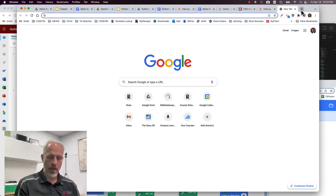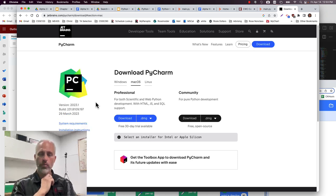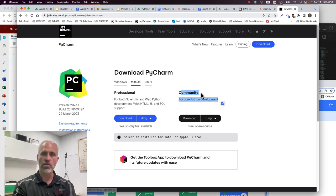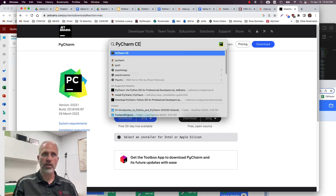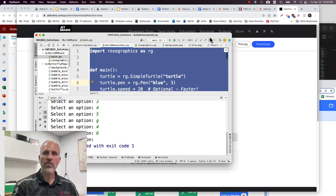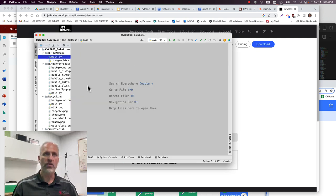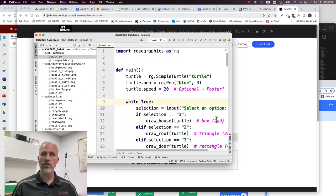The other thing you could do is download a program called PyCharm. PyCharm is a program you install on your computer and run Python programs from within it, which is better in that your stuff will run faster — but it takes a little more setup. There's a professional version and a community version; the community version will work just fine, so just click download on the community version.